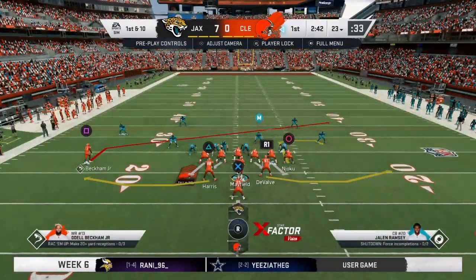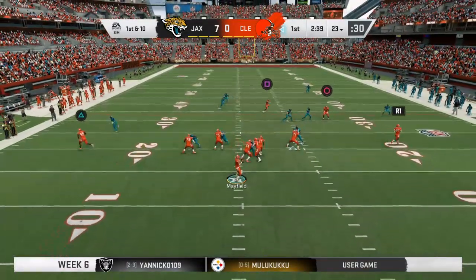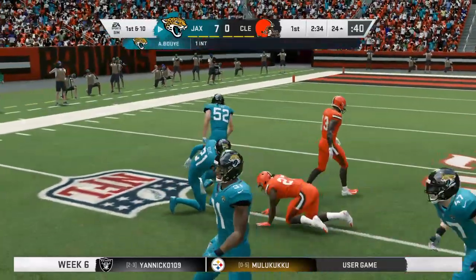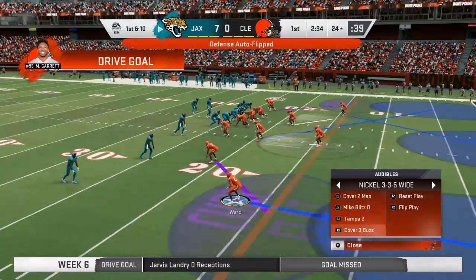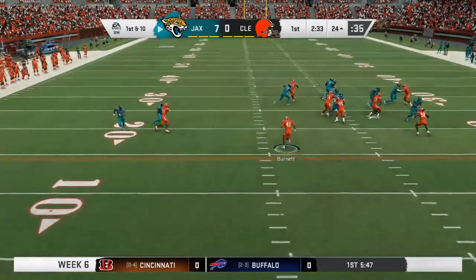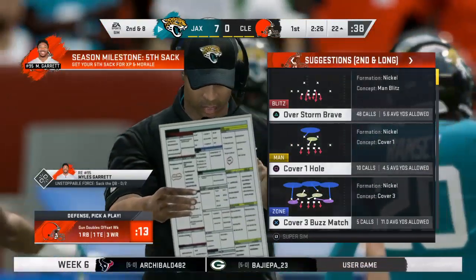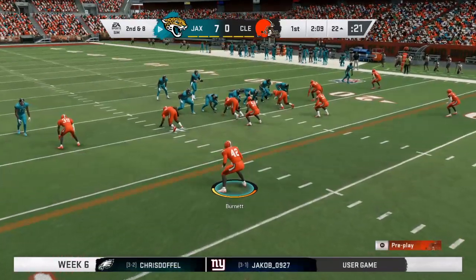Mayfield going to lead the Browns up now, first and ten at their own 23. From the gun, Mayfield — into heavy traffic, and it's intercepted. A.J. Boye with the pick, returned to the 24-yard line. They could not ask for a worse start — give up a touchdown on the opening drive, then throw an interception on your very first play. The coaching staff has to earn its money calming these guys down. A horrendous start both sides of the ball.